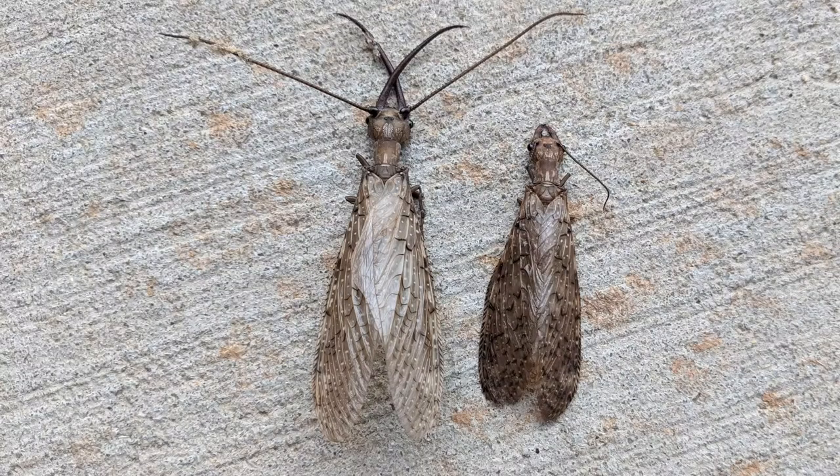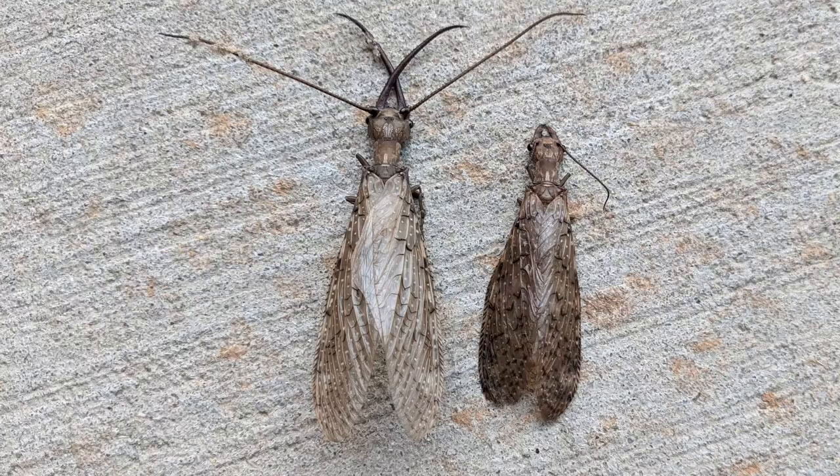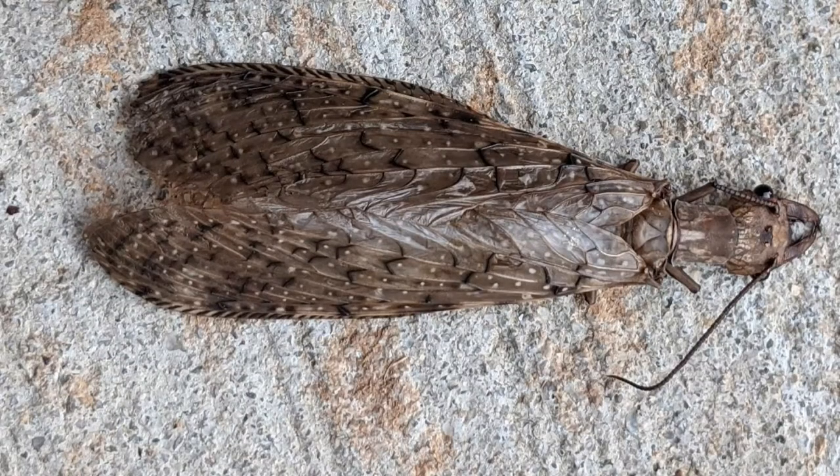Just a week after making this video, my coworker and I found both a male and female Dobson fly right outside the back door of our department. See how the female is lacking those huge mandibles? Such unique and interesting insects.